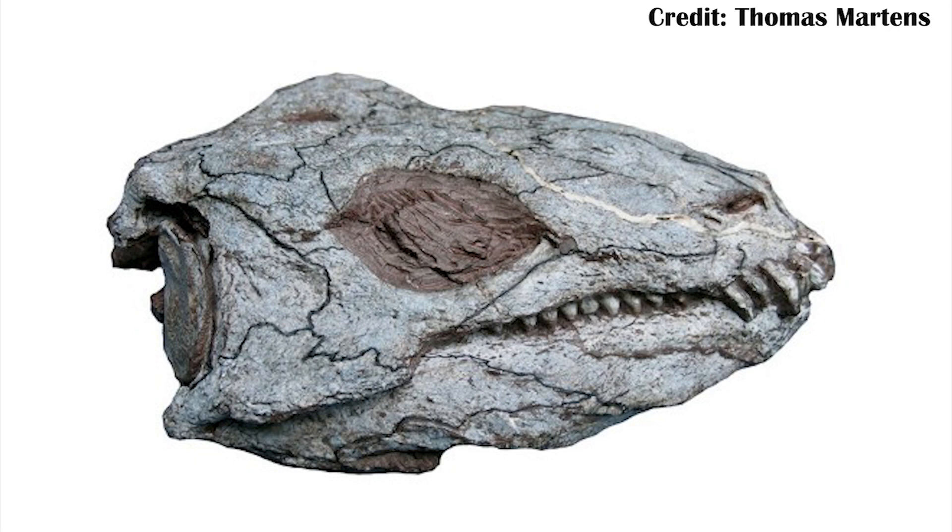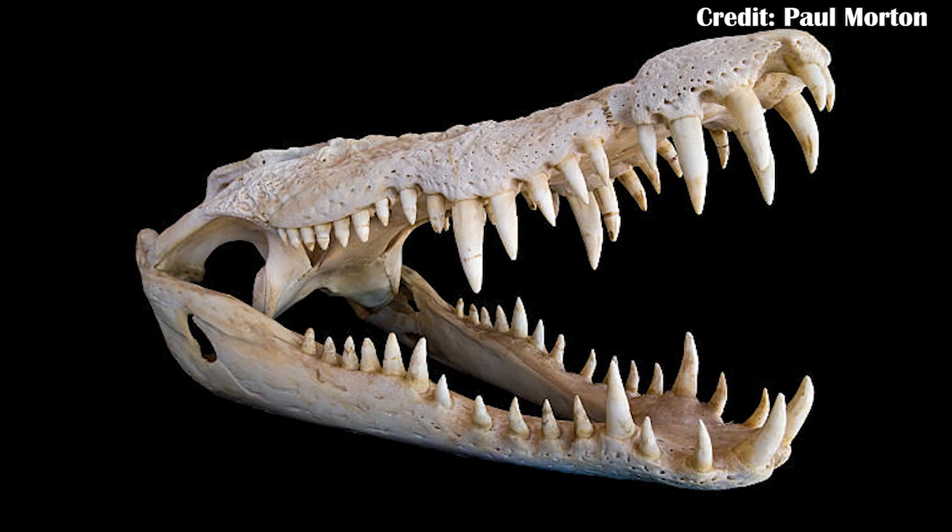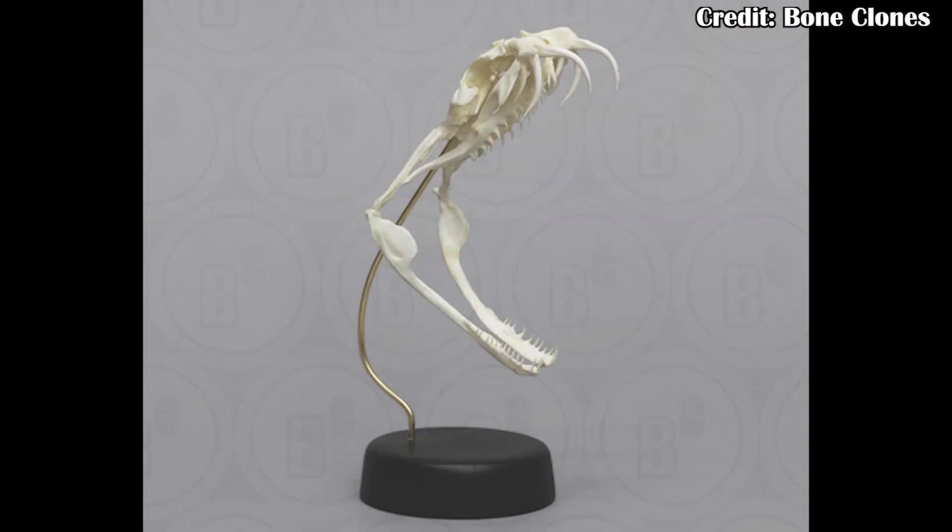Reptile skulls are weird. You can think about things like turtles, which are entirely toothless, or crocodilians, where you have a very hard fixed skull and the bones don't really move around a lot relative to one another. Meanwhile, in things like lizards and snakes, the bones move around a whole lot relative to one another. So this early animal can hopefully start giving us insights into how reptile skulls evolved later down the line.